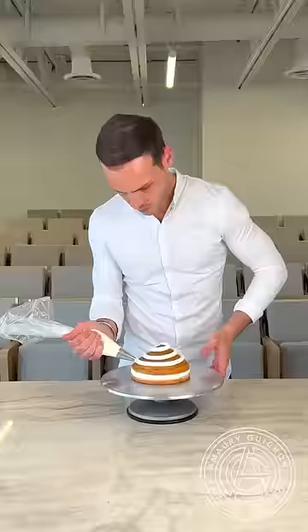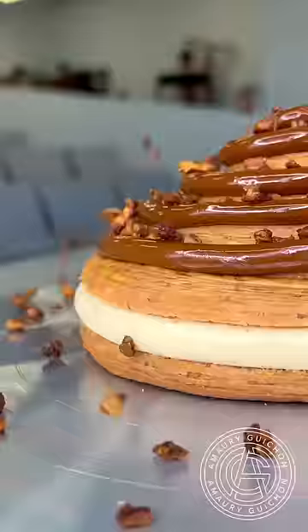For the cinnamon roll, I'm piping a cream cheese vanilla filling, then add a layer of cinnamon almond cream and close it up.